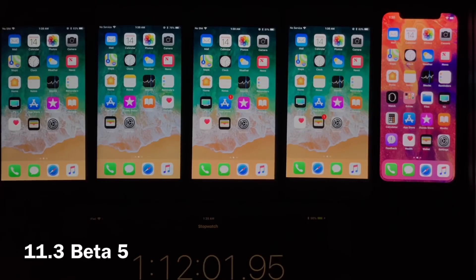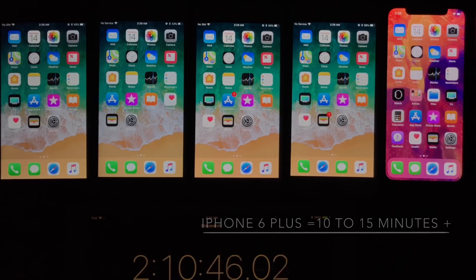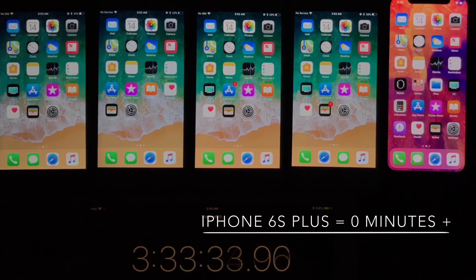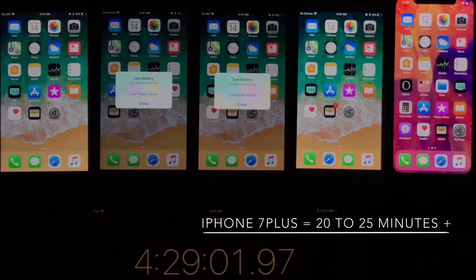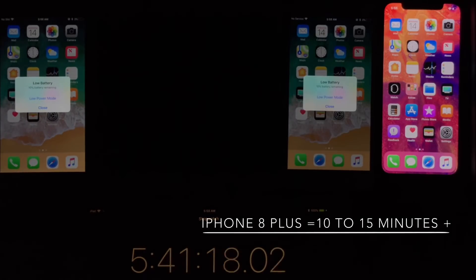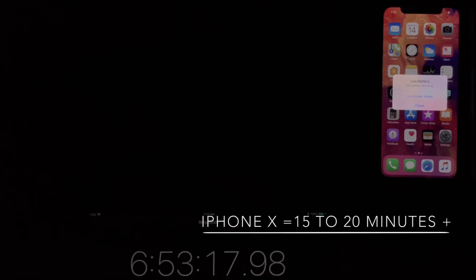Now let's look at beta 5 — same devices: iPhone 6, 6s, 7, 8, and X. These are all plus models by the way. The iPhone 6 died with 5 hours and 53 minutes — that's an extra 10 to 15 minutes of on-screen time, which is always good. The iPhone 6s came in at 4 hours and 40 minutes, not a major improvement — the 6s is really struggling with 11.3. The iPhone 7 impressed me with an extra 20 minutes of on-screen time at 4 hours and 53 minutes. The iPhone 8 reached 5 hours and 58 minutes, giving it a good 10 to 15 minutes of extra on-screen time.